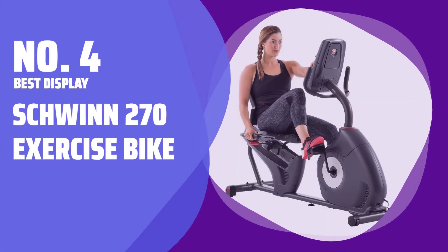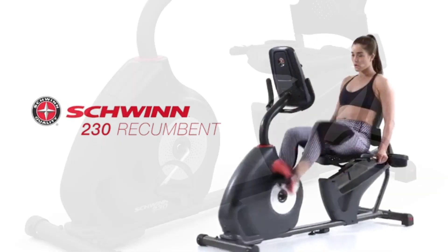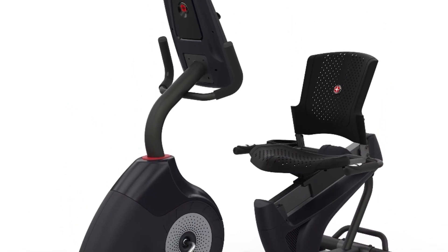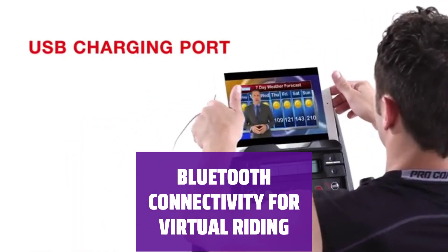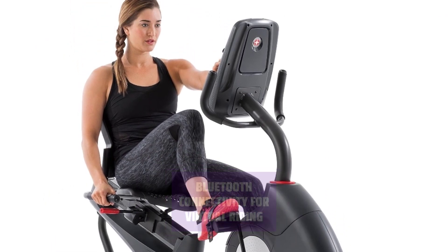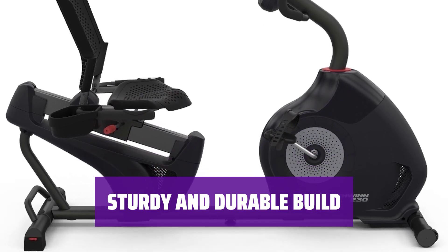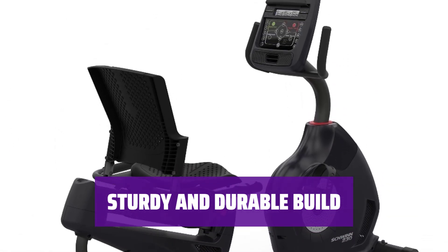Number 4 Best Display: Schwinn 270 Exercise Bike. The control panel is designed to resemble those at high-end gyms, featuring manual and pre-programmed workouts for a personalized fitness experience. With Bluetooth connectivity, you can sync the bike with the RideSocial app on a separate device to virtually ride with friends in real time. The bike's sturdy and durable build provides a smooth feel similar to a commercial-grade fitness center machine for a reliable workout experience.